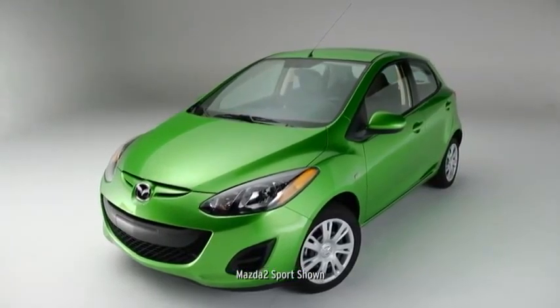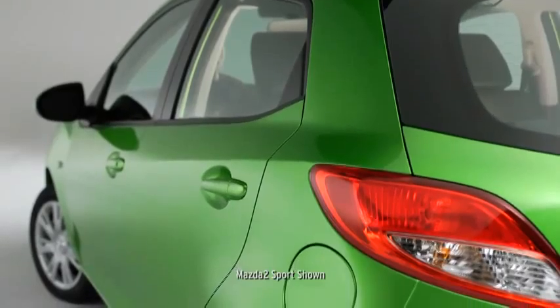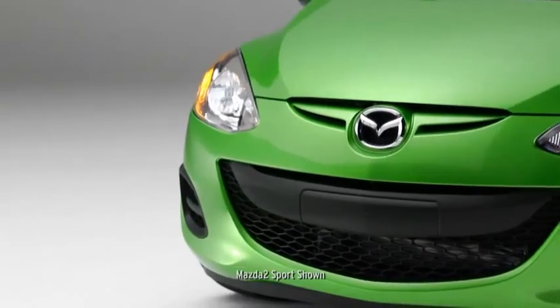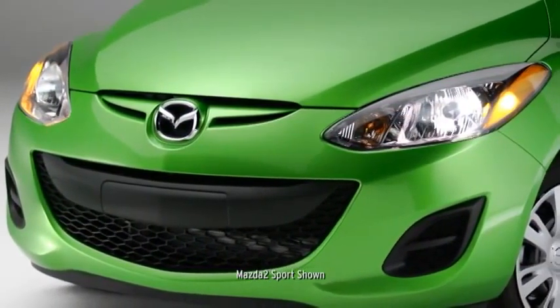Mazda 2 packs a lot of style into a subcompact package. It's athletic, spirited, and designed to slip through the wind with minimal resistance and maximum efficiency. A distinctive grille sets the tone for the bold body lines and aggressive front fenders.